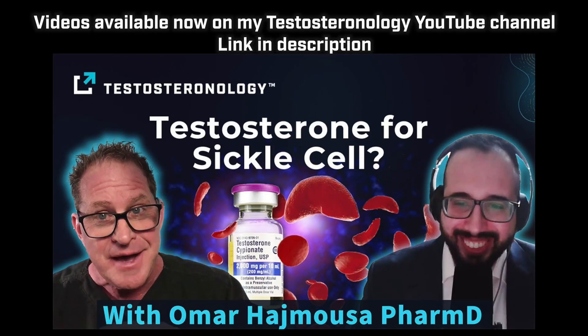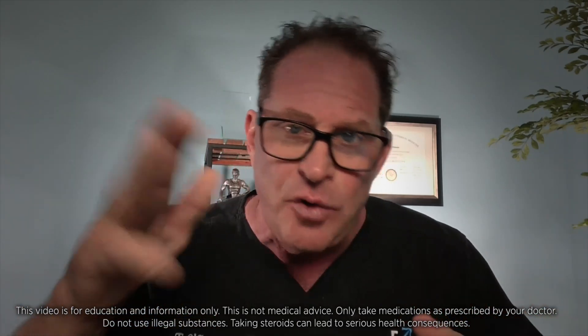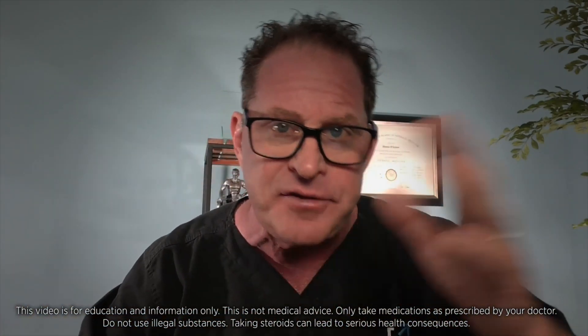Everyone go to Google and put in: can opioids lead to low T, low testosterone? Put the jaw strap on. Doctors need to understand Testosteronology. It's not just winging it — low T, let's just check what it is, maybe it's a fat guy with diabetes. No, it's a day job for diagnosis and for management.